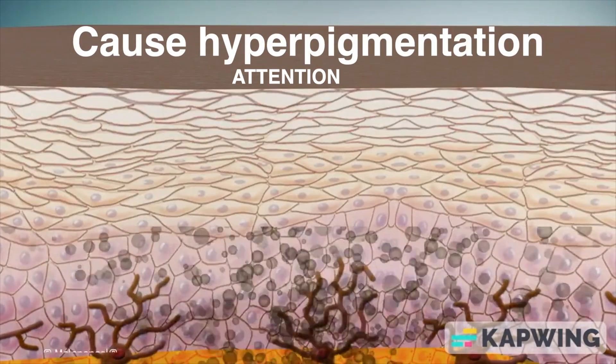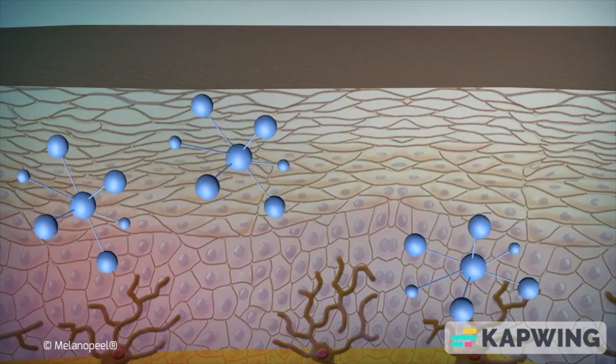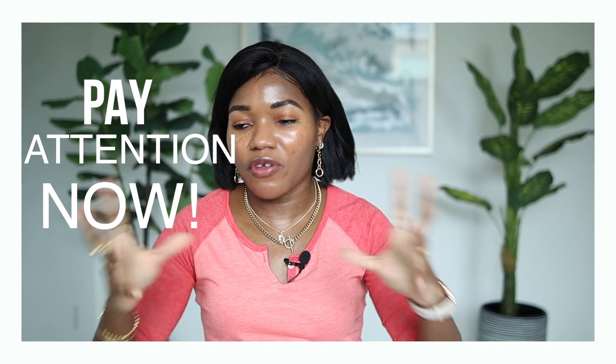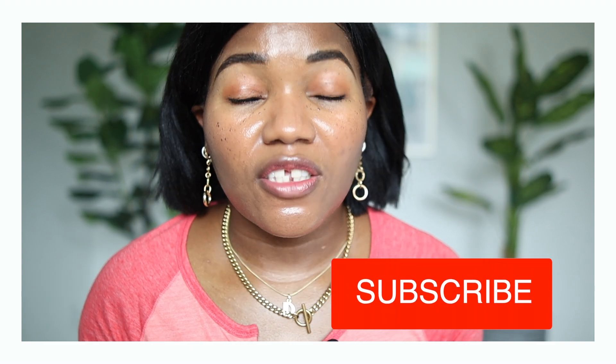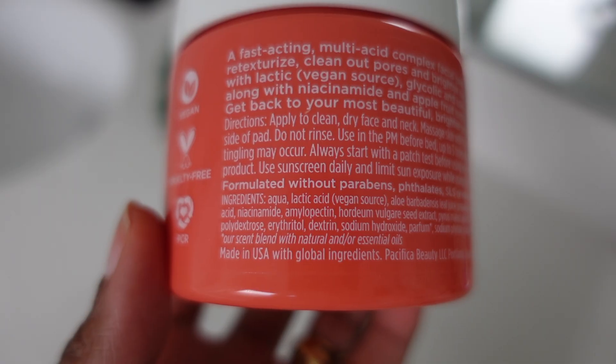You can use lactic acid at 10%. Mandelic acid has a larger molecule, making it very gentle for dark skin, so you can use mandelic acid at 10–12%. My recommendation is that if you can find a product that has a mixture of acids, that's going to be perfect.